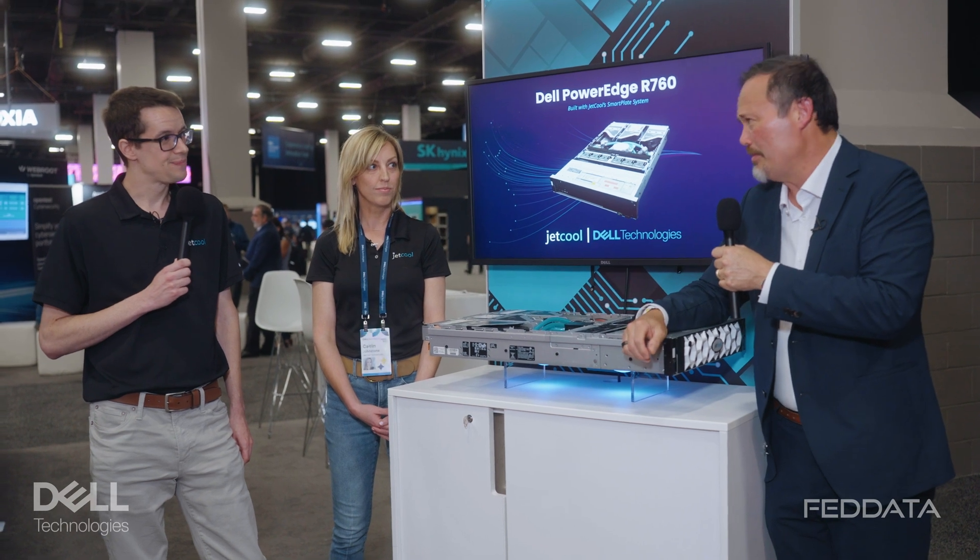How would a customer go about purchasing your product — do they work with Dell or with you? We have a great partnership with Dell and the Dell OEM Solutions Program, so you can work with your Dell reps through that program to get our technology. We work with the Dell teams to come up with custom software configurations to really optimize it — recalibrating the fan controllers, ultimately saving 100 watts of fan power for every server. You do get the sustainability element, and if you buy it through your Dell rep, it comes with Dell service and warranty.